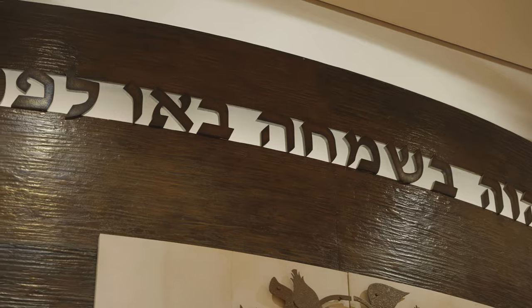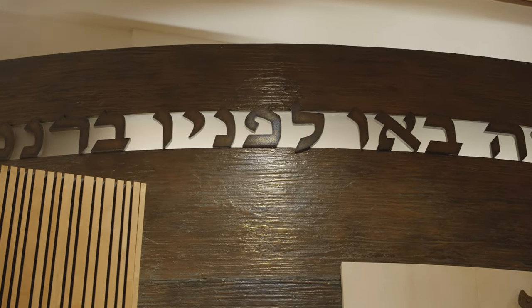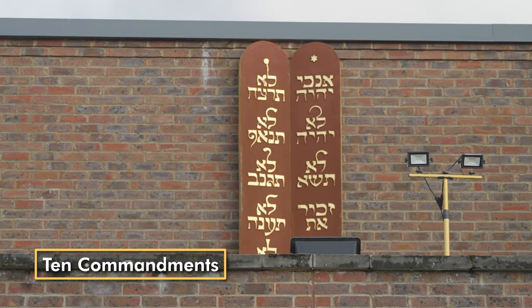On the wall above the ark we have some words from the book of Psalms in Hebrew. Other shuls will often have two plaques. These symbolize the original 10 commandments which were carved onto two stone tablets.